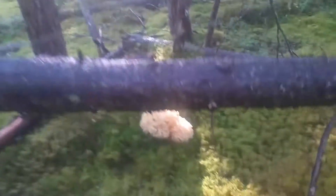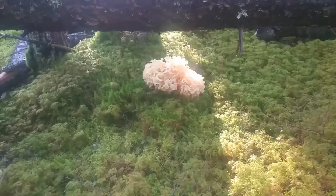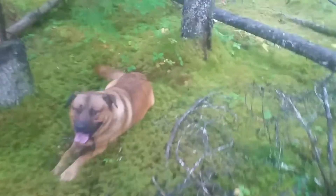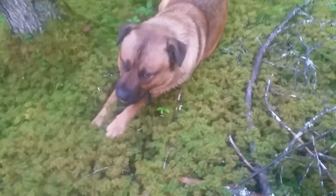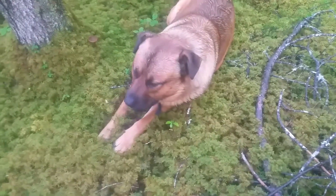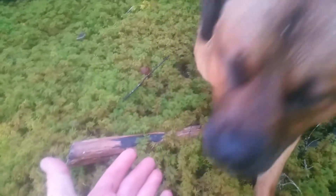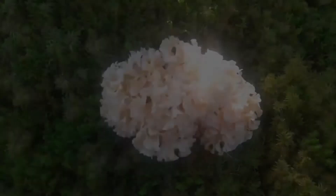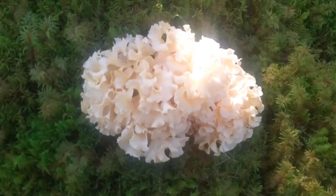Look what else we found today. This is the first time in my life I've found a nice coral mushroom like that — look at that. Good job Paws, nice find, high five! Come here, you gotta give me a high five. Good boy. Bye.